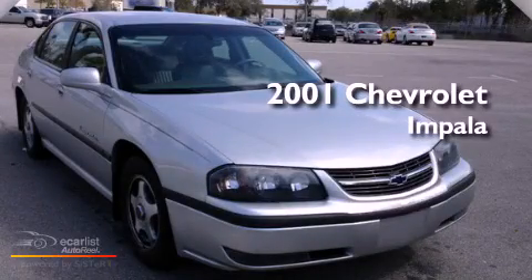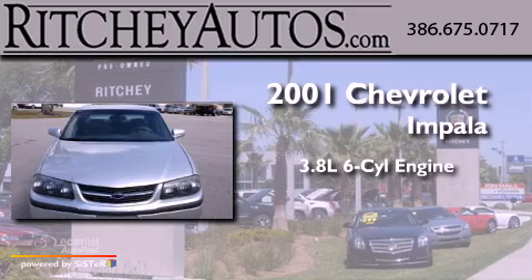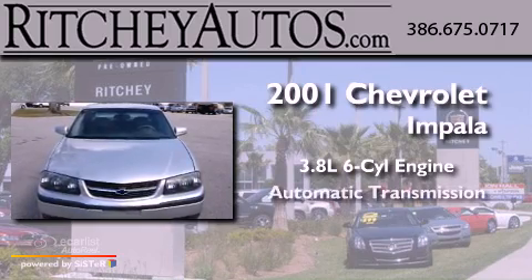This is a 2001 Chevrolet Impala. It features a 3.8-liter six-cylinder engine and an automatic transmission.